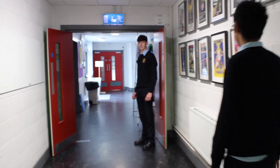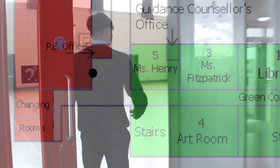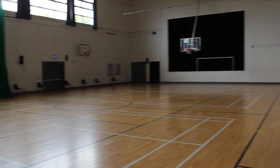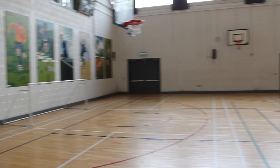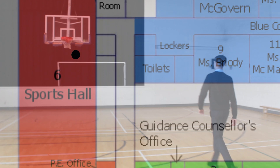Here are the change rooms — there are two of them. You get changed here for PE and any other sporting activities. This is the hall where PE takes place along with basketball games. First year summer exams and Christmas exams are held in here, as well as any large gatherings like first year mass. And this is the stage where all musicals take place and other activities such as Patswakka.